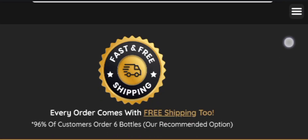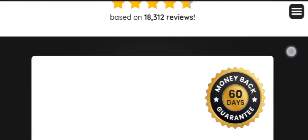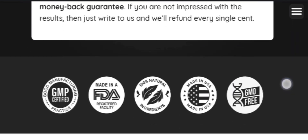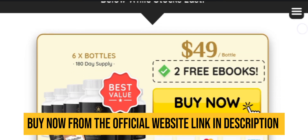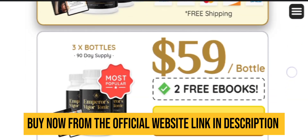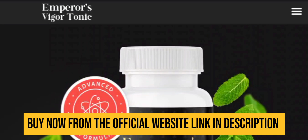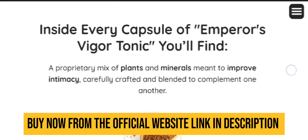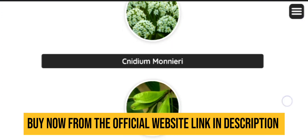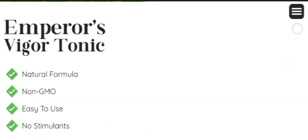Emperor's Vigor Tonic is a natural male health formula that supports high energy levels. The supplement is designed to improve vitality for more endurance and stamina. This formula is developed using clinically evaluated ingredients that have potential benefits in improving overall men's health. It is manufactured under GMP guidelines and FDA-approved facilities under the supervision of healthcare professionals.